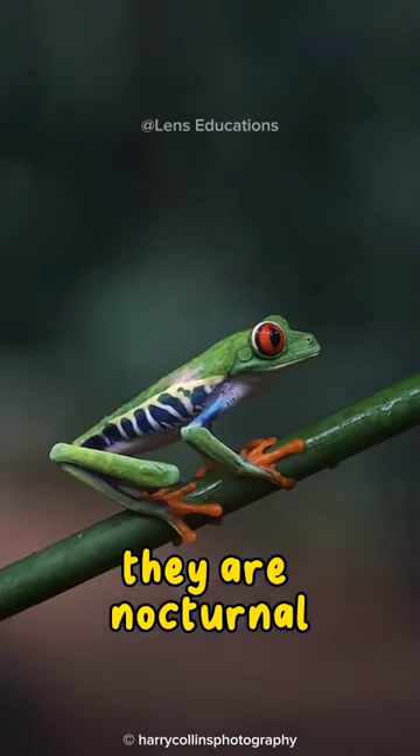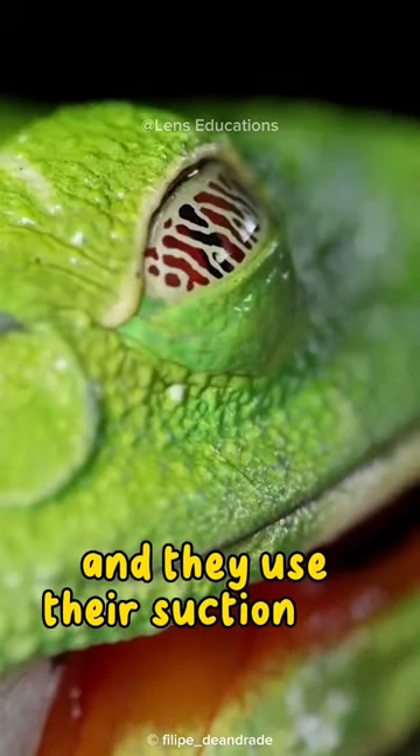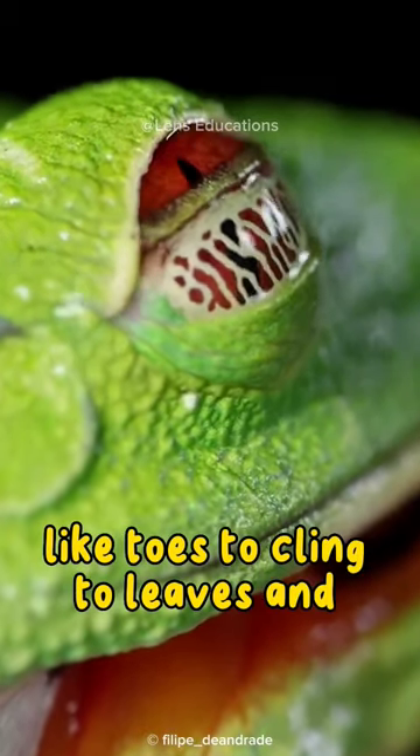They are nocturnal, meaning they are active at night. They are excellent climbers, and they use their suction pad-like toes to cling to leaves and branches.